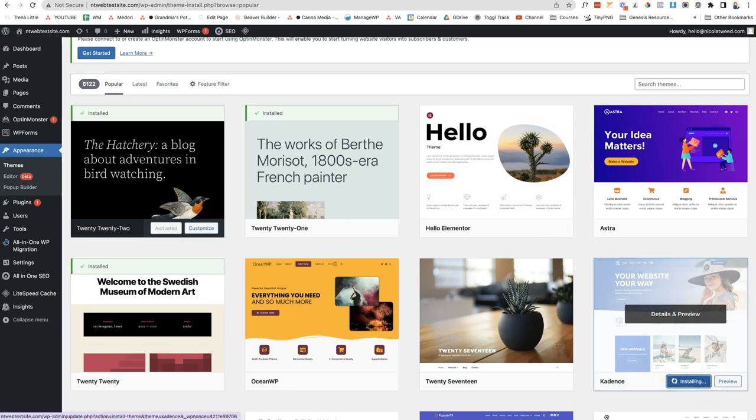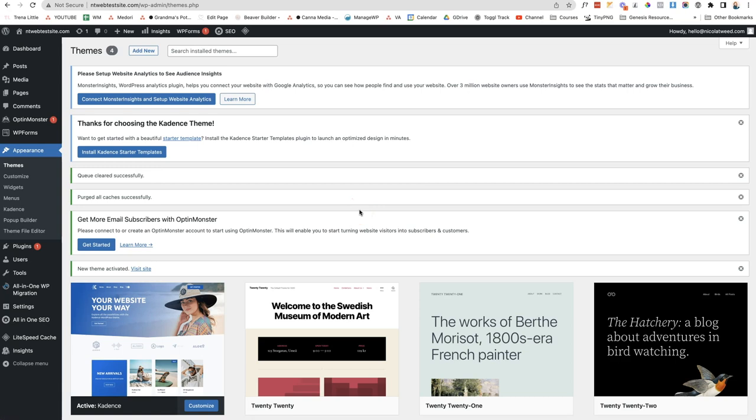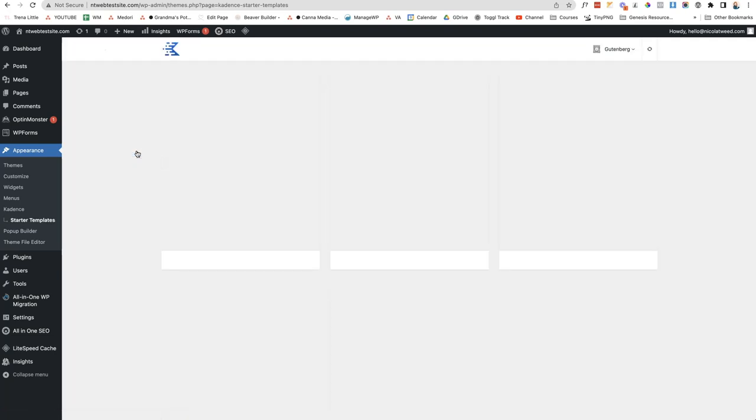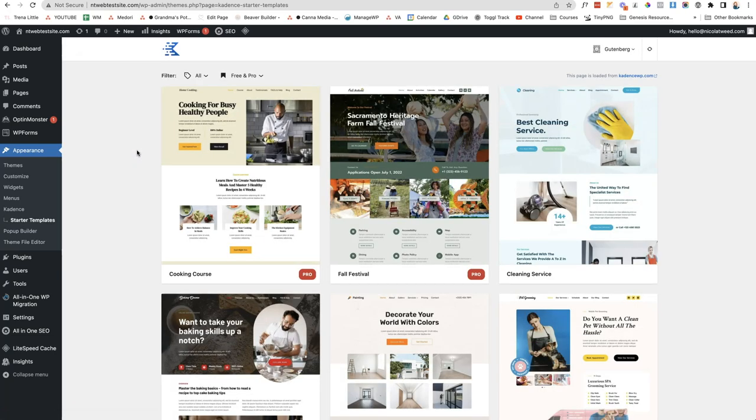Once installed, click Activate. A pop-up will appear: 'Thanks for choosing the Cadence theme — do you want to install the Cadence Starter Templates?' Click Yes. This installs the starter templates plugin, which lets you access and install any of their templates. Once activated, it redirects you to the starter templates landing page. If you can't find it, go to Appearance and look under Cadence for Starter Templates.